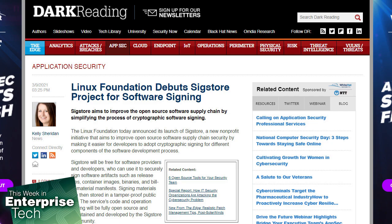This week, the Linux Foundation announced the launch of Sigstore, a new non-profit initiative that aims to improve open-source software supply chain security by making it easier for developers to adopt cryptographic signing for different components of the software development process. Sigstore will be free for software providers and developers who can use it to securely sign software artifacts like release files, container images, binaries, and bill-of-material manifests.